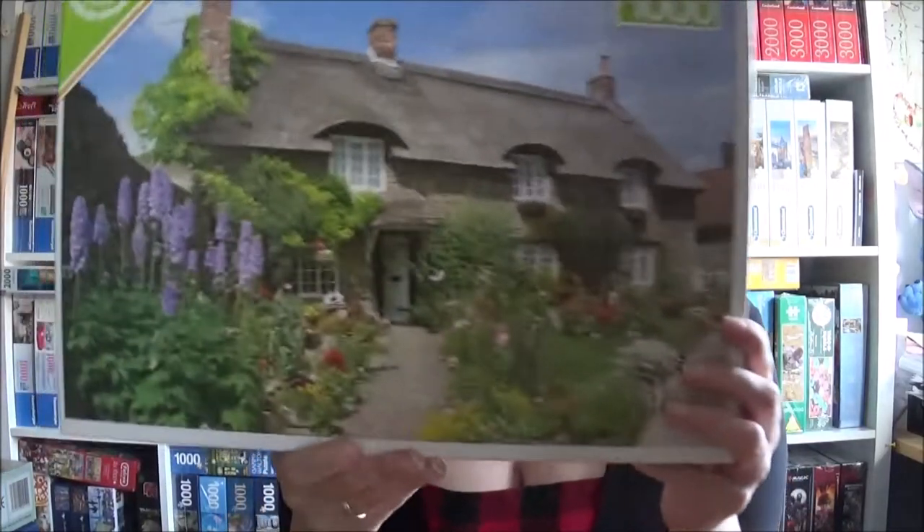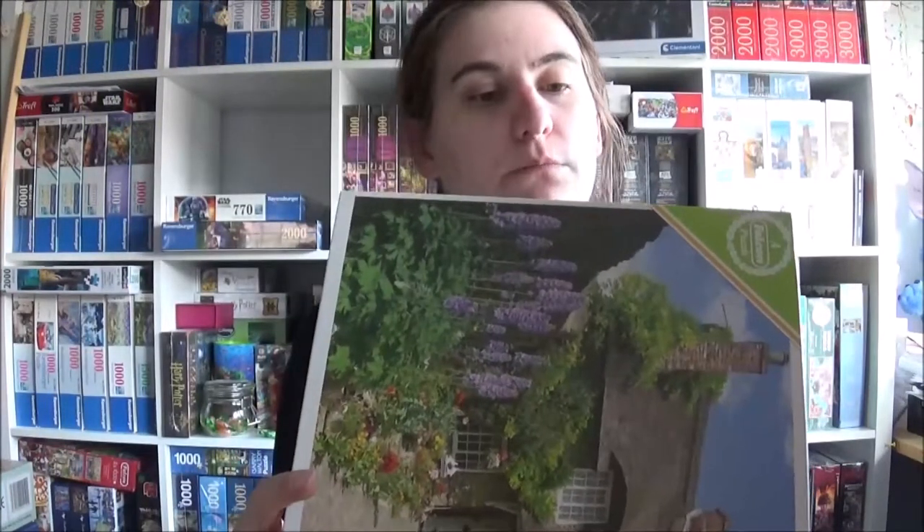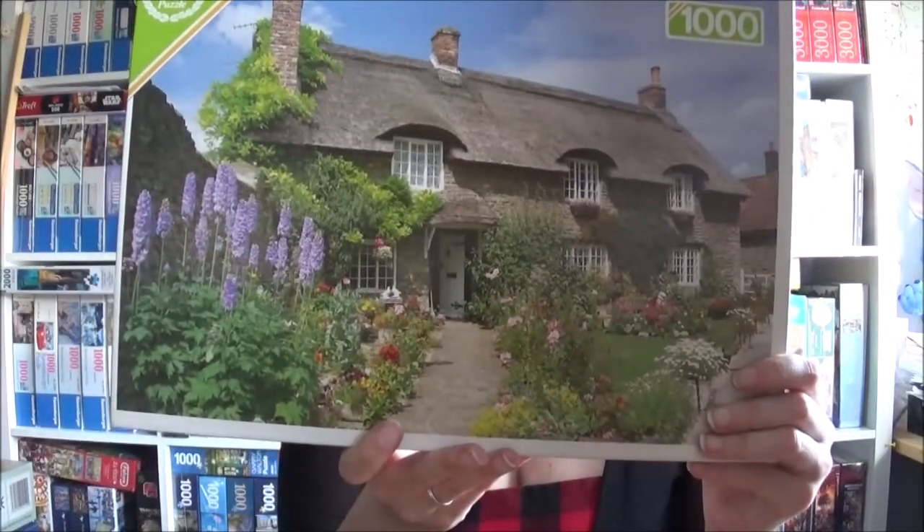I'll show you four more and then we'll end this video. This one is a Falcon and judging from the box it's a very old one — it smells a bit old but not too bad. It is Thorntendale, Yorkshire. That one looks very British. I would love to live in a house like that.